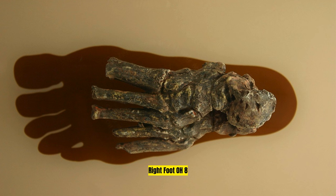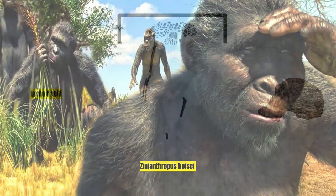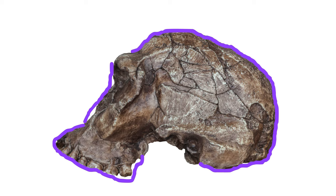Another discovery, OH-8, included foot bones, a molar fragment, and phalanges. These fossils indicated a different hominin type than Zinjanthropus boisei found earlier. The Leakeys proposed a new species called Homo habilis for these finds, highlighting distinct features such as a less prognathic face, larger cranial capacity, and a smaller chewing apparatus compared to Australopithecus.